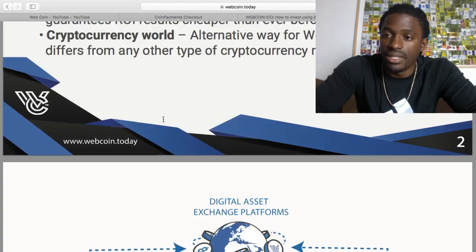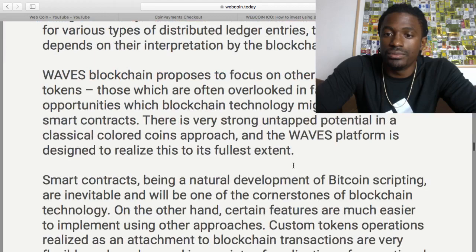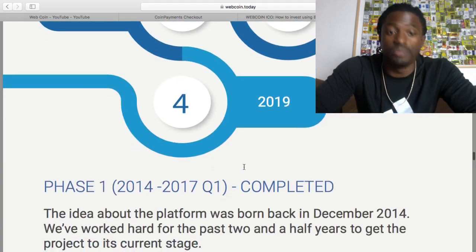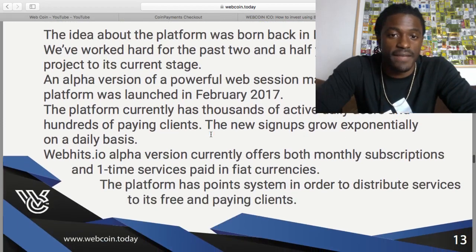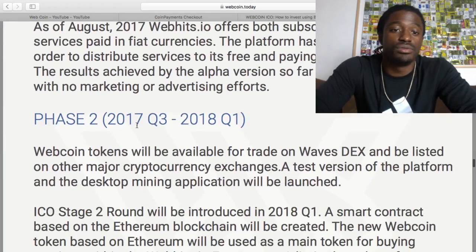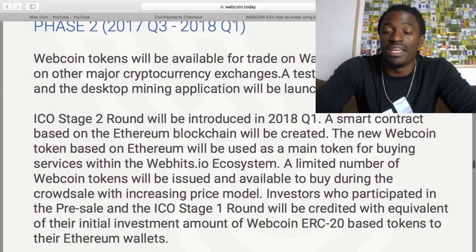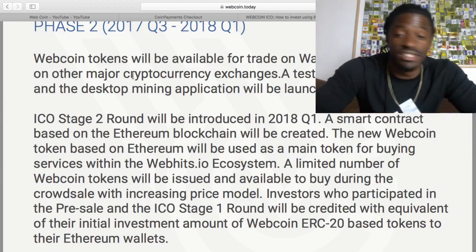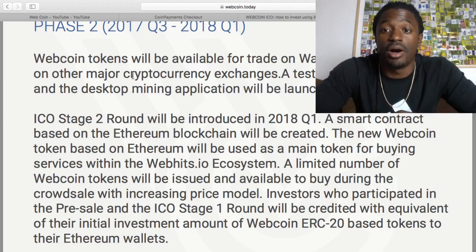Let's take a look at the road map, page 13. Phase one was between 2014 and 2017. We're at the end of quarter one, so we're past that. I guess that's when they started WebHits.io. So we're in phase two, 2017 quarter three and 2018 quarter one. Webcoins will be available for trade on Waze DEX and be listed on other major cryptocurrency exchanges. That would be great for them to be listed on other major exchanges, making it much easier to trade, especially on different exchanges some people are already using.